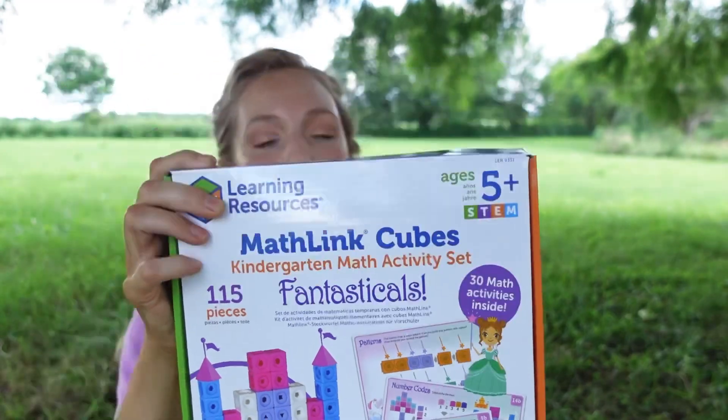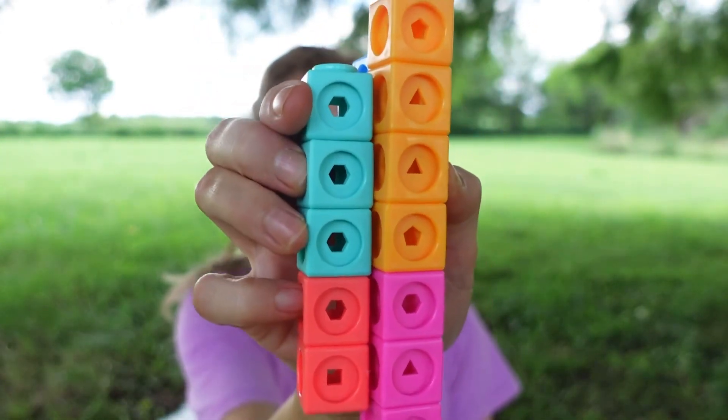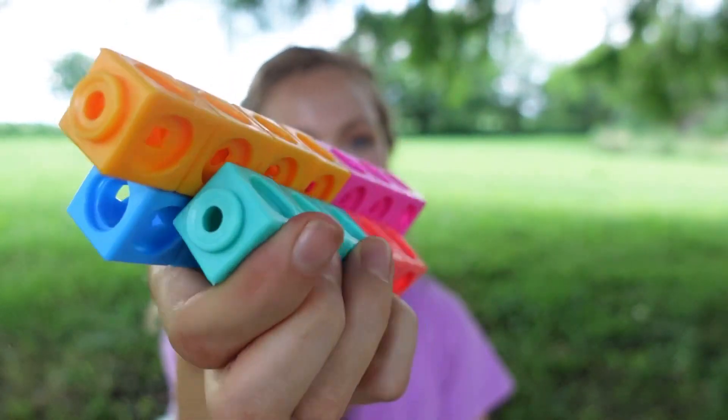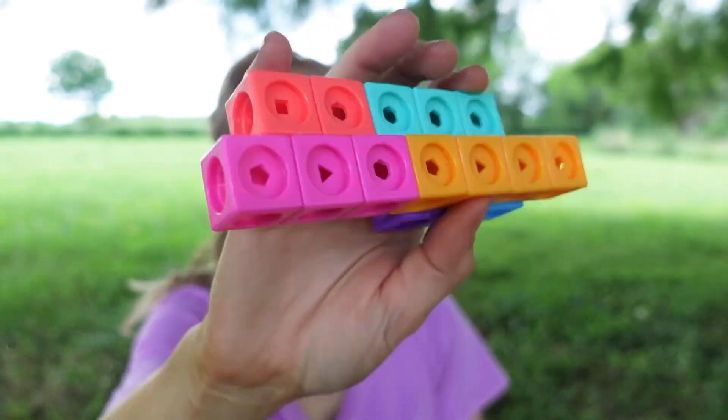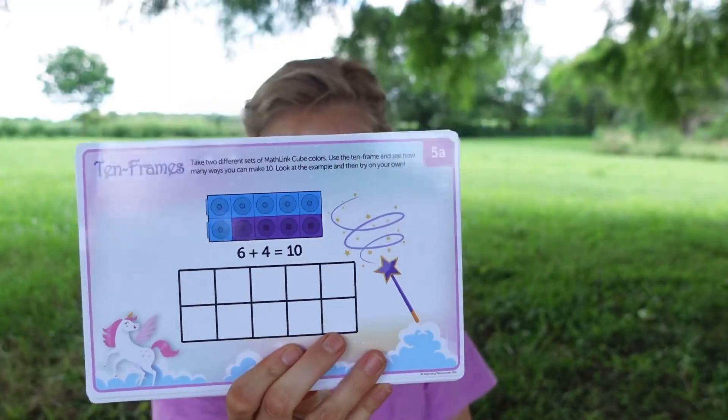An activity I got my kindergartner for her birthday because it's very princess-themed is the Math Link Cubes Fantastical set. These are essentially math linking cubes, but what I like about these in particular is that each different side has a different shape on them — octagons, hexagons, pentagons, triangles, squares, circles, ovals, hearts, stars — so they're learning different shapes and colors too. It also comes as an actual activity set with activity cards.